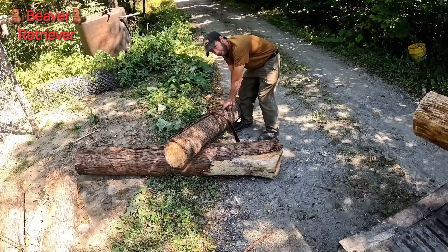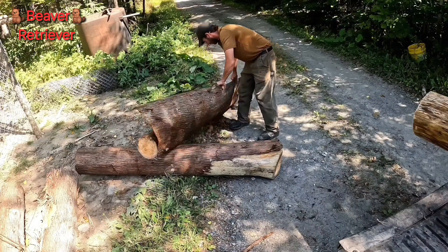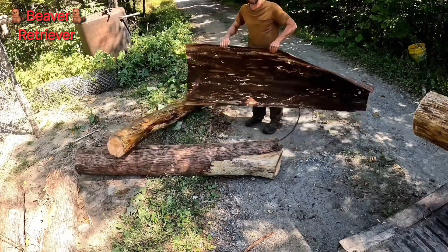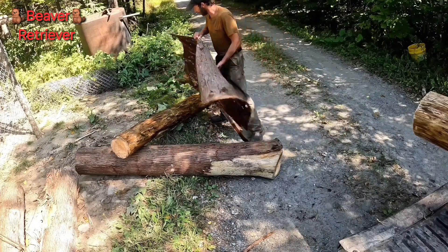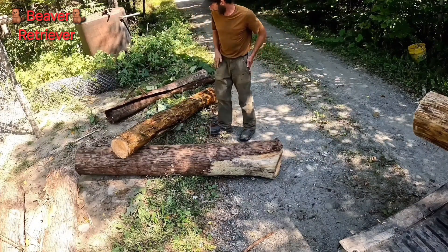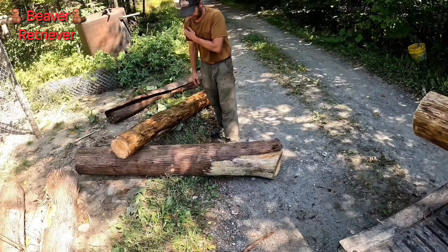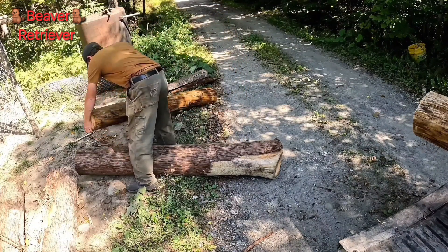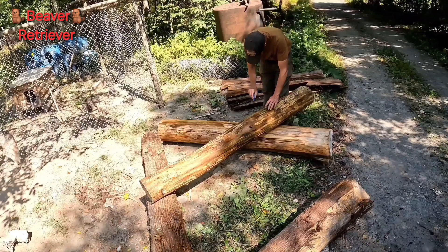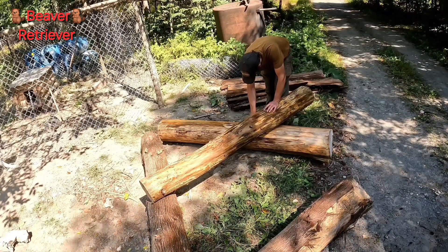These trees have been down for a couple years so the wood feels pretty good. I actually use this cedar bark on my bee smoker for doing my honeybees. I'll store that in the barn, let it dry out this winter, and next summer I'll have plenty of fuel for the smoker. Alright, I'm going to take my pen and mark where this log is going to sit.